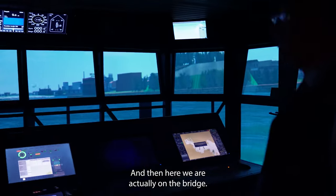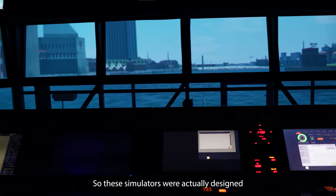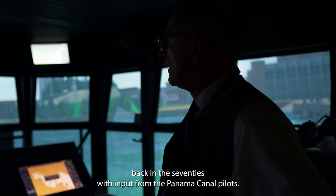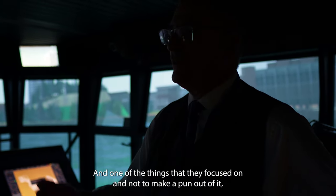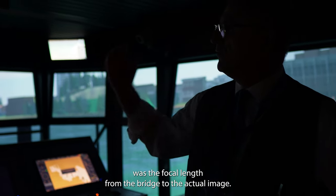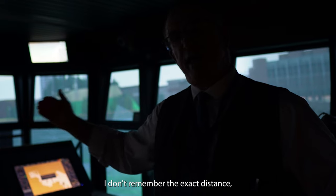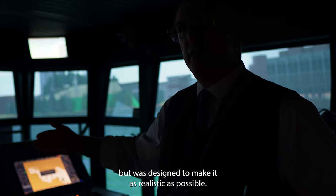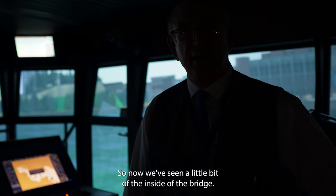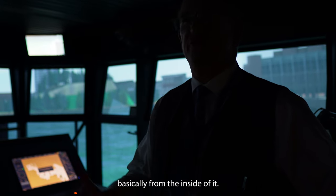Here we are actually on the bridge, and right now we're in the inner harbor of Baltimore. These simulators were actually designed back in the 70s with input from the Panama Canal pilots, and one of the things they focused on — not to make a pun out of it — was the focal length from the bridge to the actual image. The focal length was designed to make it as realistic as possible. Now we've seen a little bit of the inside of the bridge, we'll go down and take a look at what the simulator looks like from the inside.